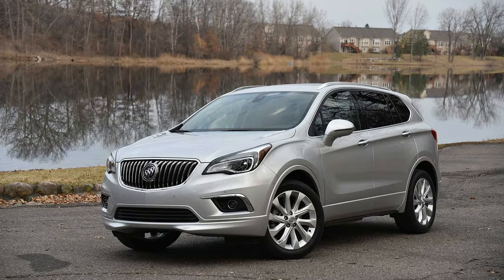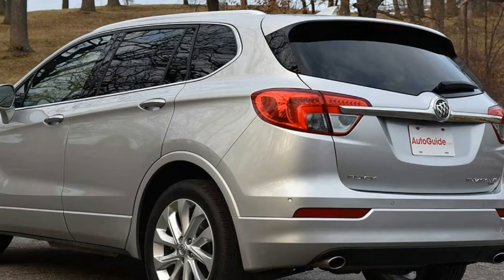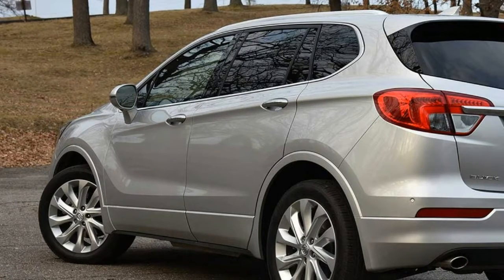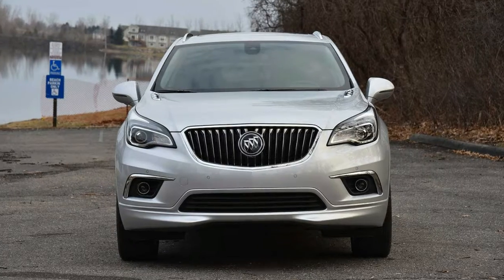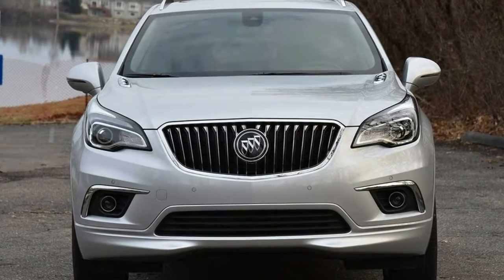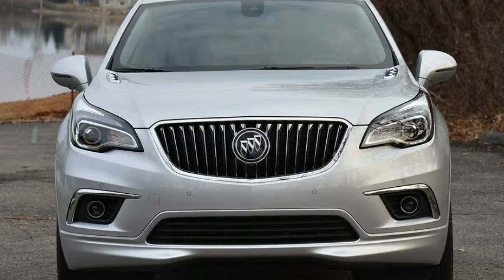Unlike some of its rivals, Buick has been a bit slow in offering a full range of crossovers. The large Enclave has been around for nearly a decade and the petite Encore about four model years, but they didn't have a model to span the chasm between these two extremes.